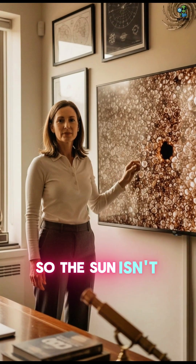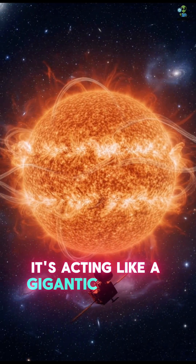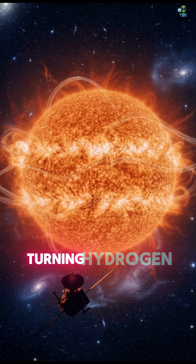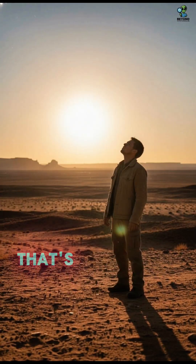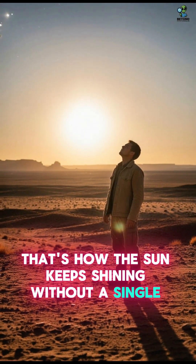So the sun isn't burning in the way we think. It's acting like a gigantic nuclear engine, turning hydrogen into helium and releasing light and heat for billions of years. That's how the sun keeps shining without a single breath of oxygen.